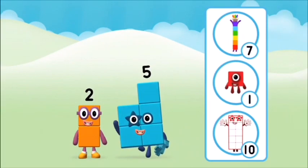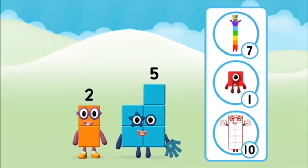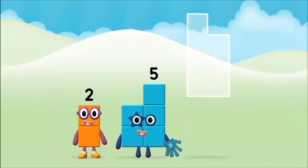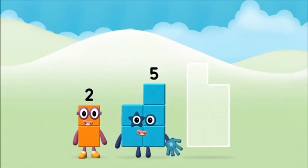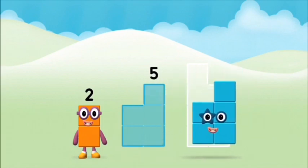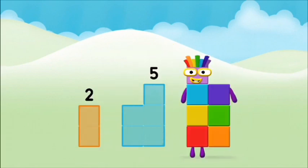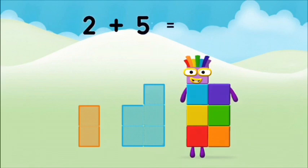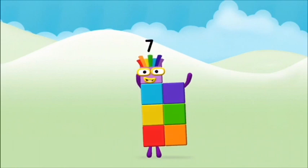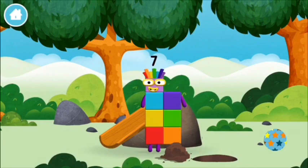Do you know which number block you'll make when you add these two number blocks together? That's the correct answer. Now can you add the number blocks together? Five! Two! Two plus five equals seven. Super! You made number block seven. You made a new number block!